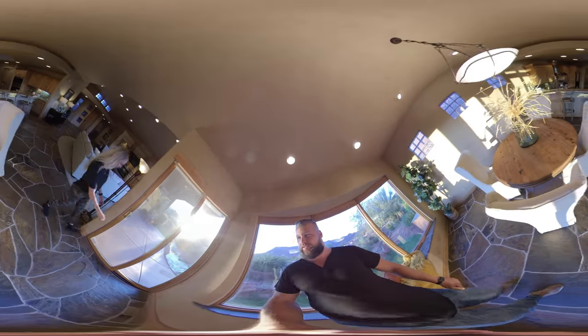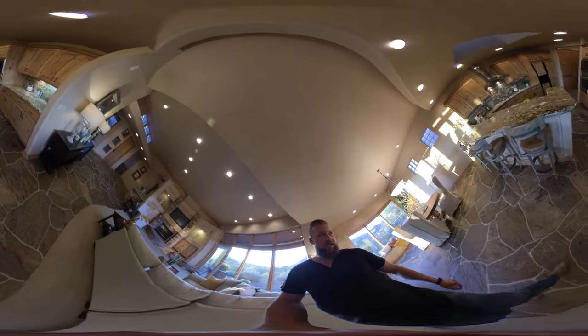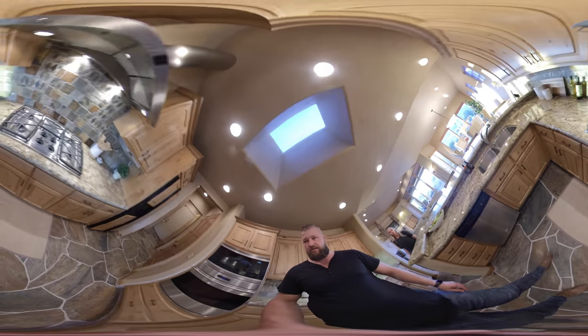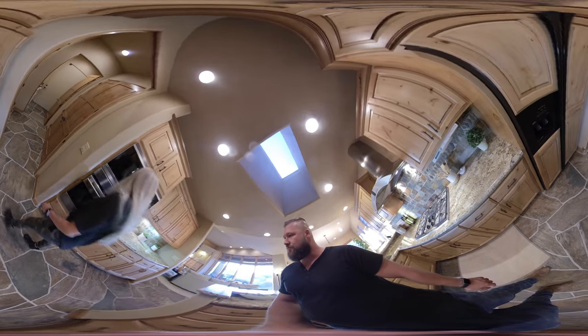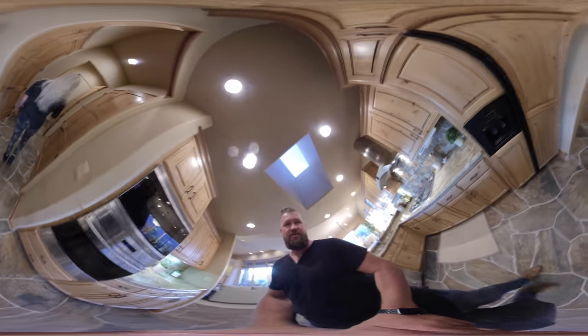As we enter the kitchen, it has granite countertops and a gas cooktop. The appliances are Wolf, but their original age shows a little bit.